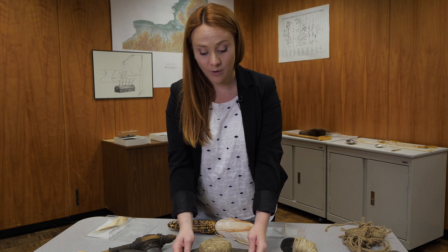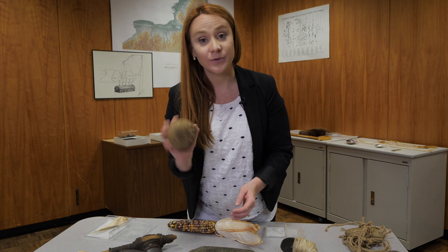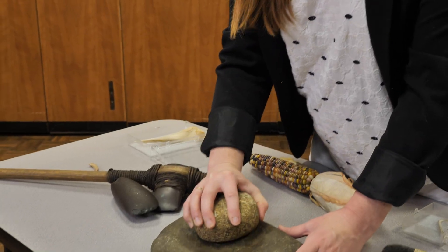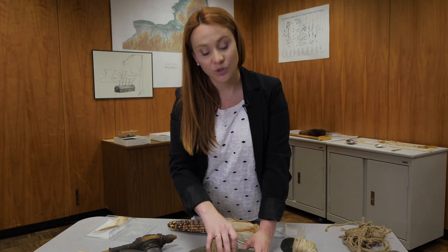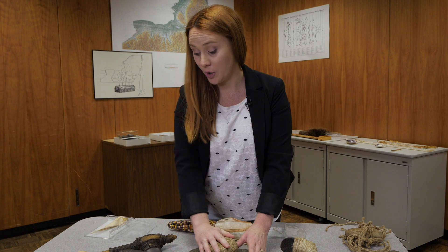Here we have a flat rock bowl and a rounded river stone. Together these would be used for grinding. So if you're trying to grind something like seeds or nuts, you could use these stones.